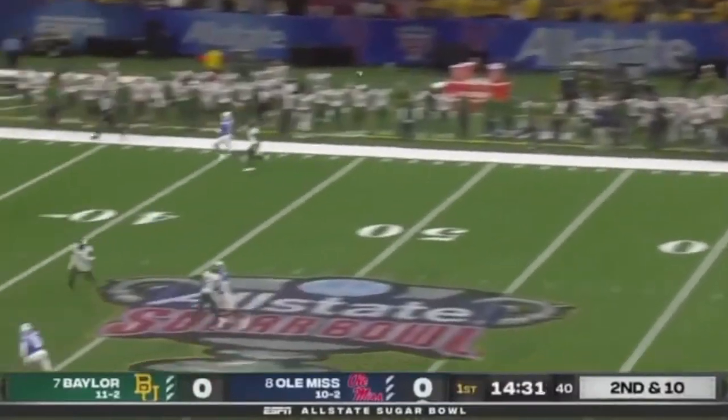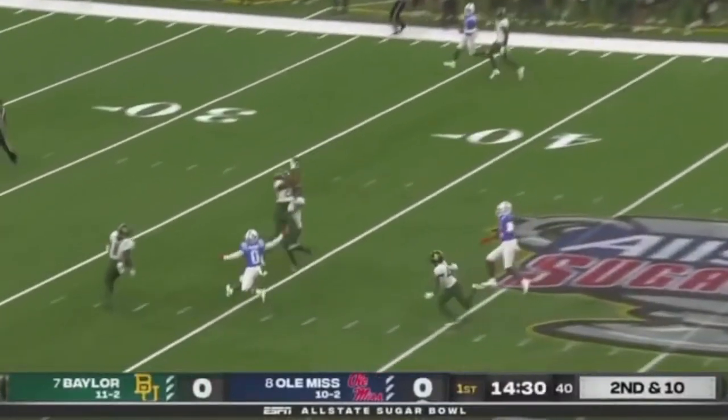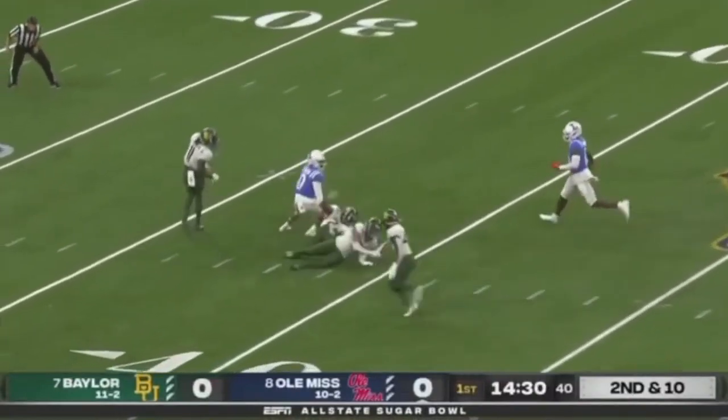Watch him high point this thing. He comes across — again, he was one of the deepest guys. Makes a play on the ball in the air and comes down with the INT. Fantastic stuff.